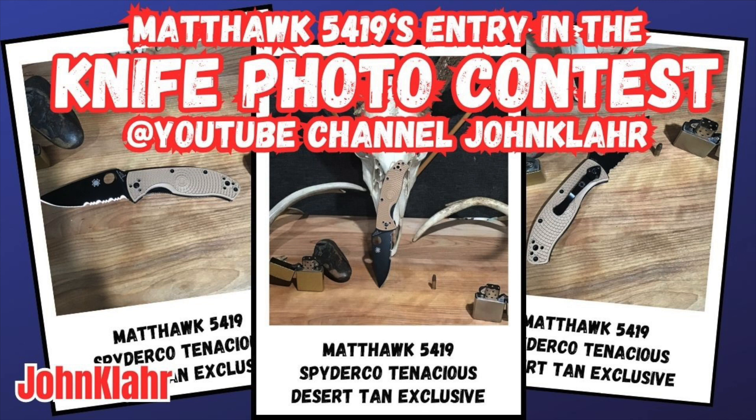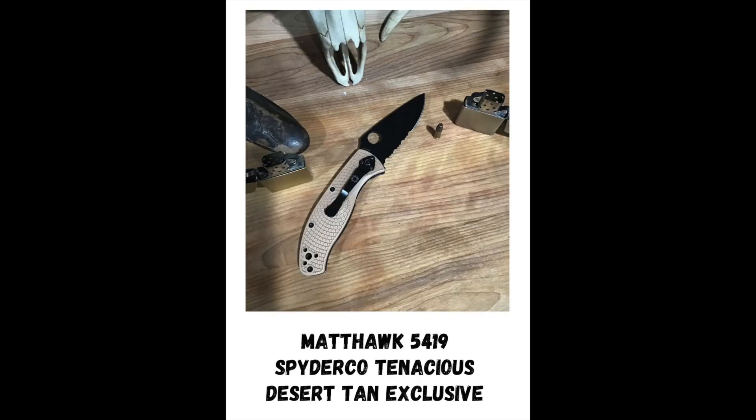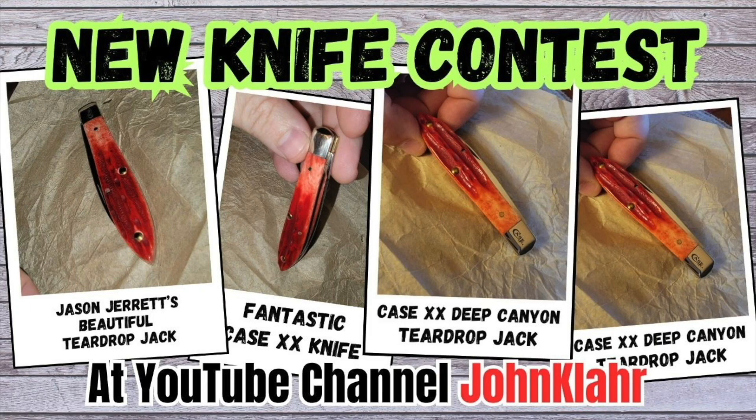Our latest entry is MattHawk5419 with his super cool Spyderco Tenacious with his exclusive Desert Tan Scales. He's been blowing up the votes with this one — I think he's way out in the lead. If you think he should win, go visit his video and put your vote in. The way it works is the person with the most comments on their video wins the knife contest.